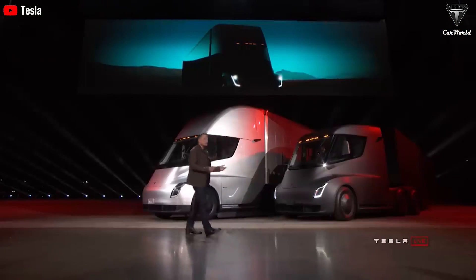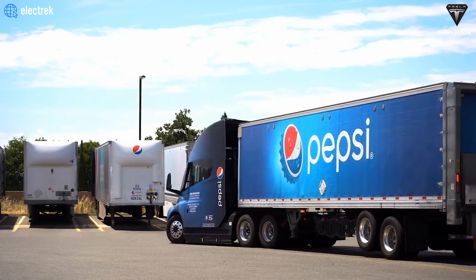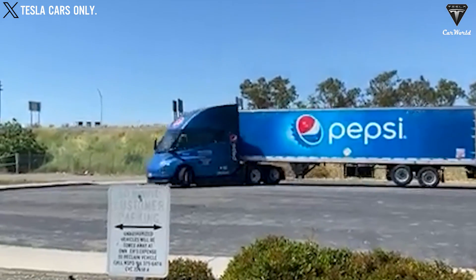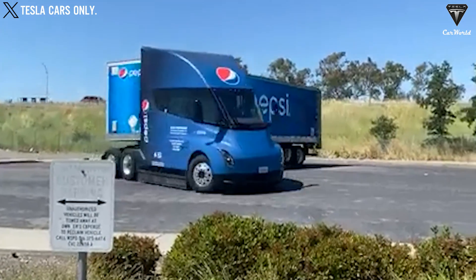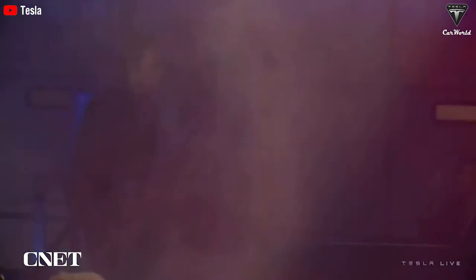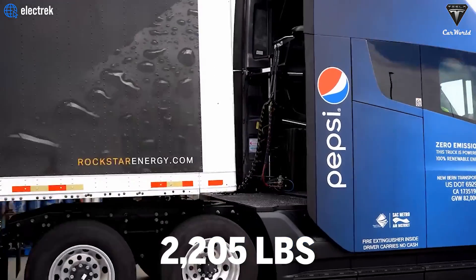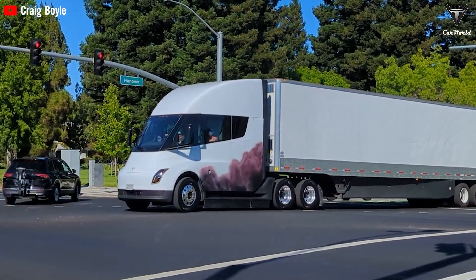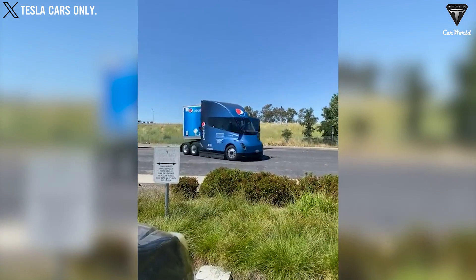Moreover, the most evident benefit of reducing battery weight is that it allows the Tesla Semi to increase cargo capacity without affecting vehicle performance. Currently, electric trucks often have to balance between battery weight and cargo capacity. By using a lighter battery, the Tesla Semi can increase its payload capacity by up to 2,205 pounds without reducing performance. This not only optimizes cargo transport capabilities, but also helps businesses maximize revenue and reduce transportation costs per trip.